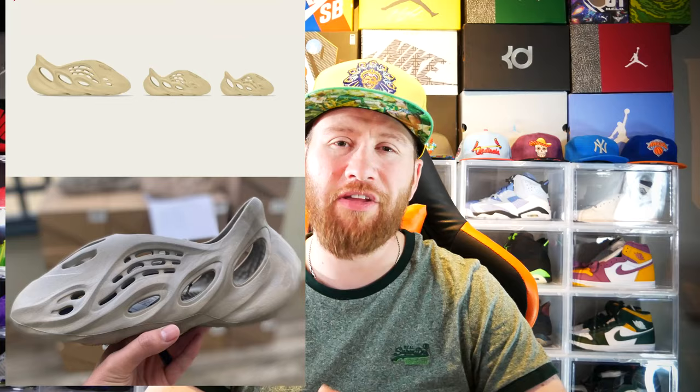To round out the EU market, on April 23rd you have the Yeezy Foam Runner in the Stone Sage and Sulfur colorway. As I mentioned in the US releases, it is very similar to the Okra colorway in my opinion, but maybe in hand it is slightly different — pictures don't always do justice until you get those sneakers in hand.